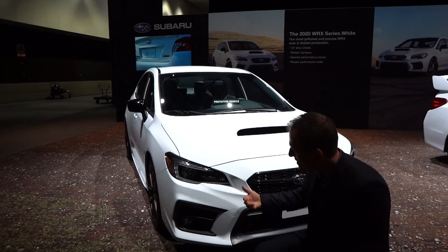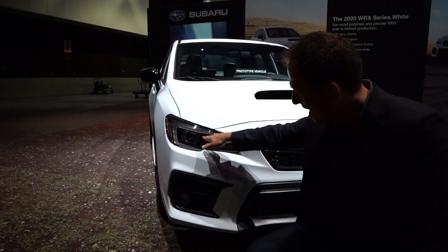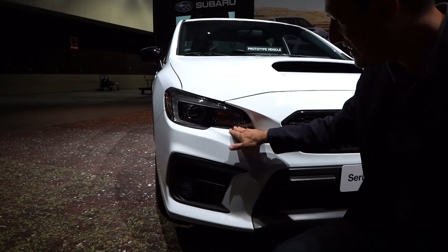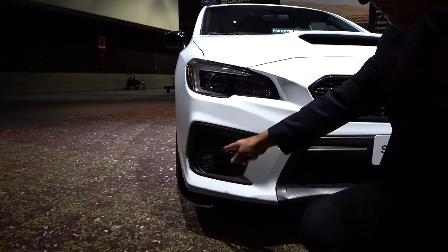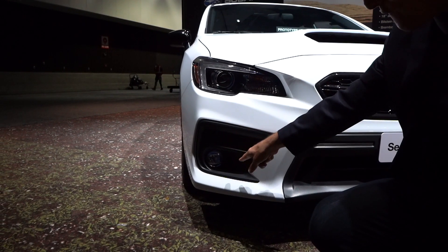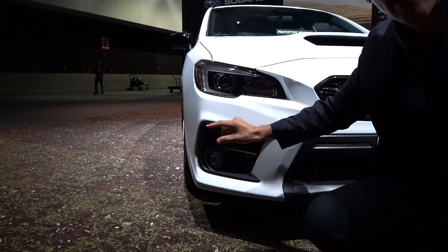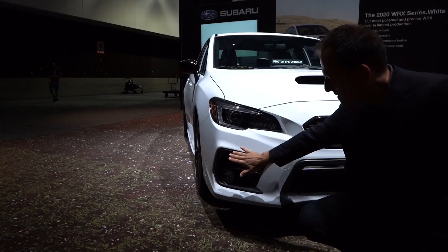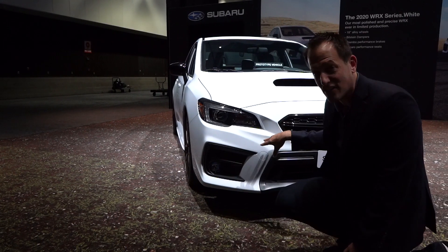Right off the bat, you're going to notice that you get all the goodies from the Limited trim, so you're going to get LED lighting with the blacked-out interior of the headlight design. You still get fog lamps. Now there's a little bit of a fake vent here, but I'm going to let it go — I'm not even going to give it a half zonk because it's so small and it just gives a nice kind of definition to it.